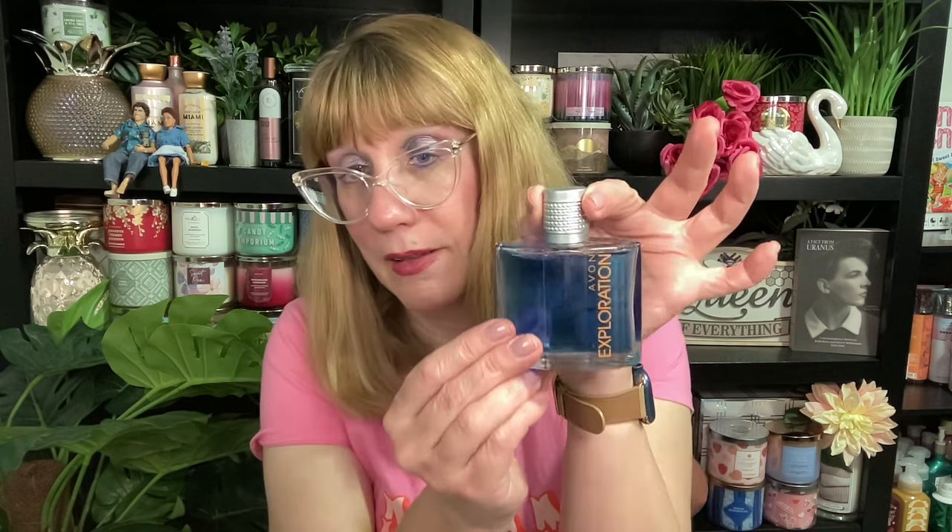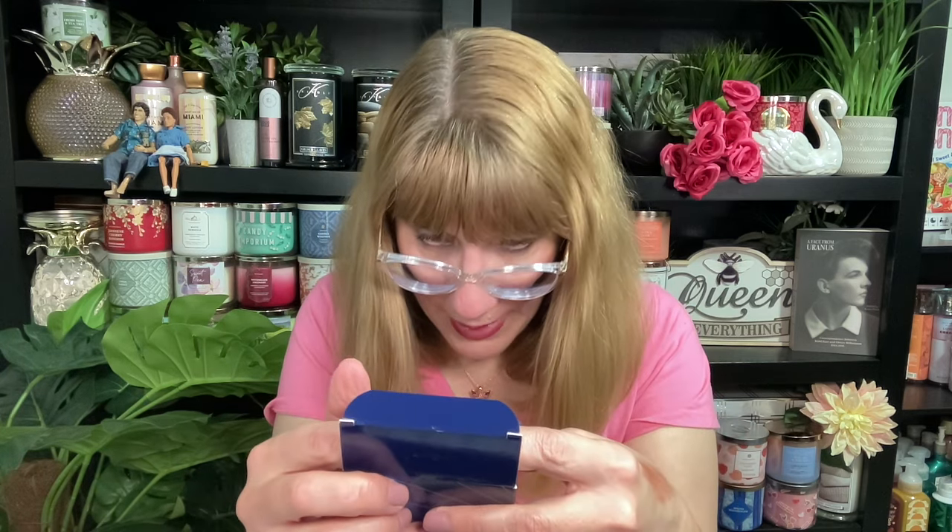I have one more thing for the guys — this is the Avon Exploration. It's volcanic orange, fresh raspberry, and warm driftwood. Check out this bottle — very pretty. Let me see what this smells like. Oh, that is orangey — wow. It's kind of like a nautical orange, actually not bad. Volcanic orange, rosemary, and driftwood — that's a really nice scent. I'm going to have to give this to my husband as a Valentine's Day gift.